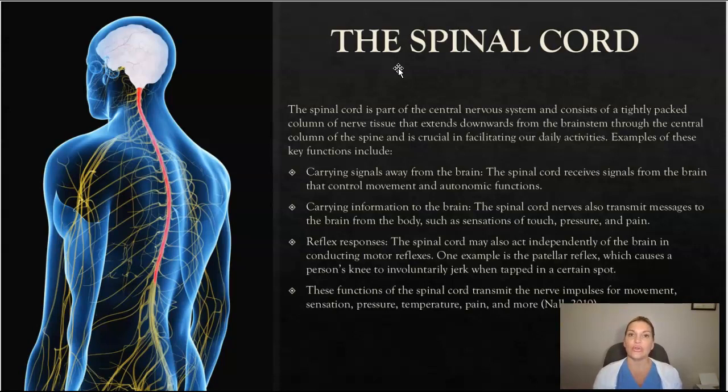The spinal cord is also very important in reflex responses. It acts independently of the brain in conducting motor reflexes, which is fascinating. One example is the patellar reflex, which causes a person's knee to involuntarily jerk when tapped in a certain spot — something most of us have had a doctor do at some point. These functions of the spinal cord transmit nerve impulses for movement, sensation, pressure, temperature, pain, and more.